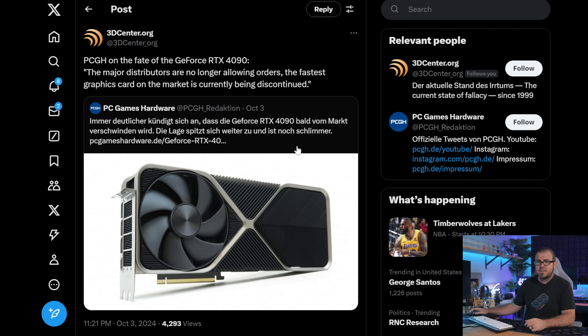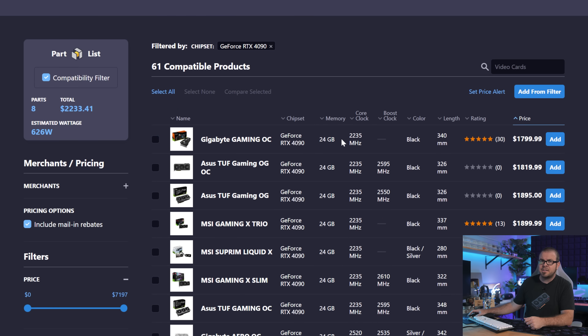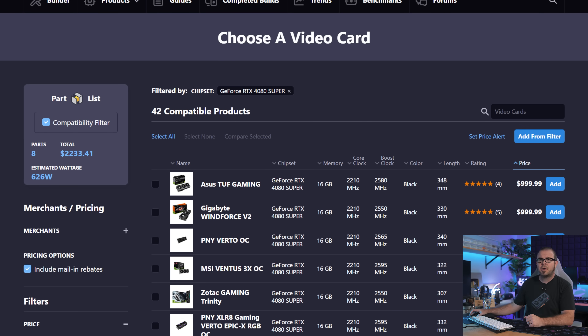3dcenter.org now reports that, per PC Games Hardware, major distributors are no longer allowing orders. The fastest graphics card on the market is currently being discontinued. European average pricing has already gone up by €100 in the past two weeks as a result, whereas here in the US, for now at least, there are still some $1,800 RTX 4090s and $1,000 4080 Supers as well, per PC Part Picker. There has been no update on the RTX 50 series launch either though, meaning we're looking at a few tough months for GPU prices if all this is true, and the 5080 and 5090 don't debut until January 2025 as speculated.